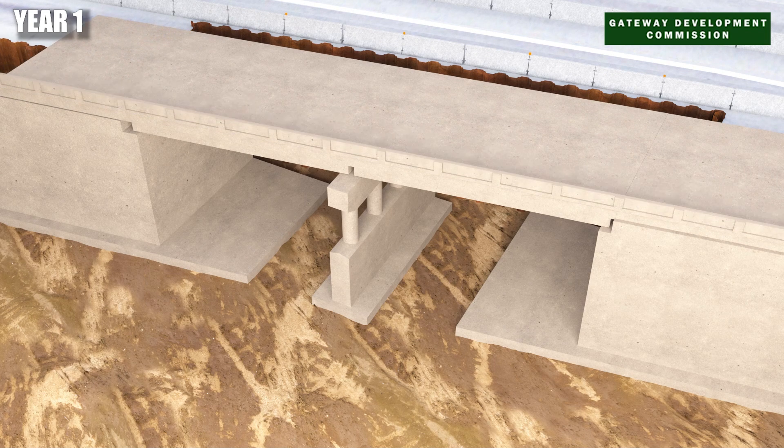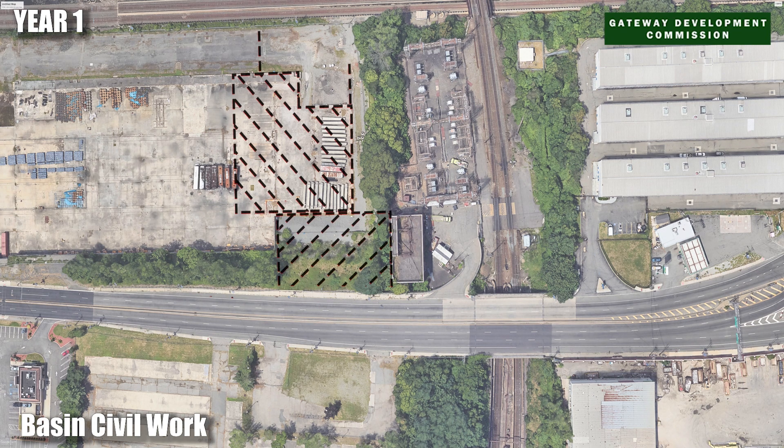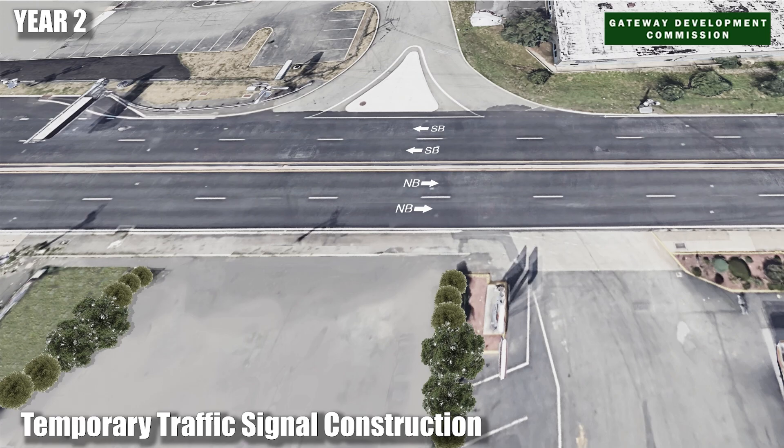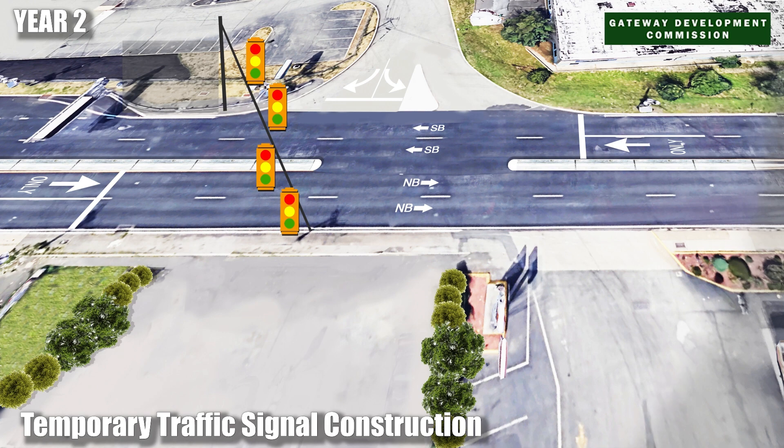Concurrent with the bridge construction, there will be site work consisting of grading, drainage, and stormwater management construction. Pedestrian and vehicular safety is improved with the installation of a temporary signalized intersection.